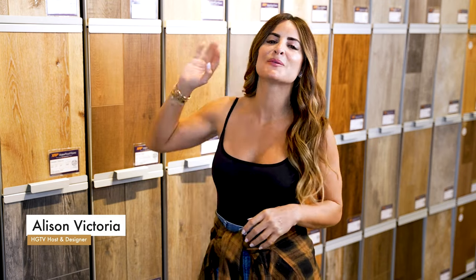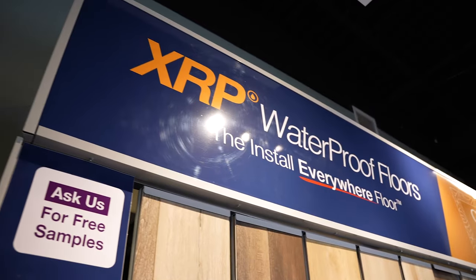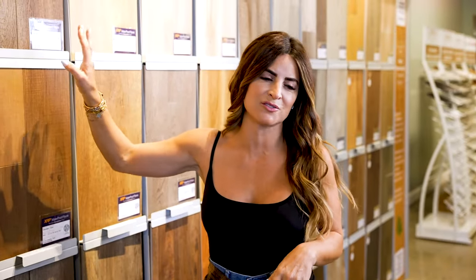Hey, it's Allison Victoria and if you've seen any of my remodels on TV, then you know I absolutely love these XRP waterproof floors. They come in mixed widths and random lengths, not to mention a huge selection of colors and tones.